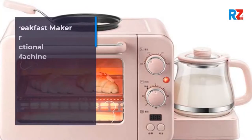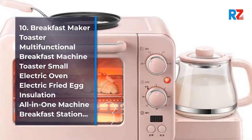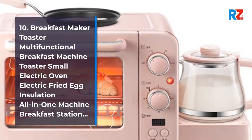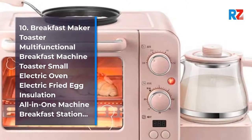10. Breakfast Maker Toaster, Multi-Functional Breakfast Machine Toaster, Small Electric Oven, Electric Fried Egg Insulation, All-In-One Machine Breakfast Station.